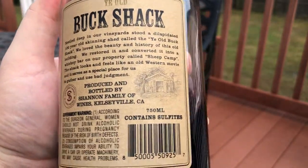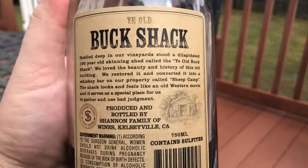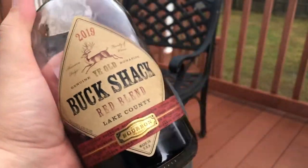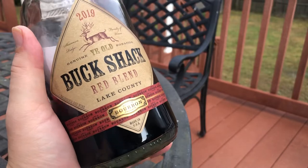Basically they made a cool bar-man shed out of an old buck skinning shack on their hunting property and so on. I just liked it for the bottle. It was about 18 bucks, and it is what it is — it's just a red blend.